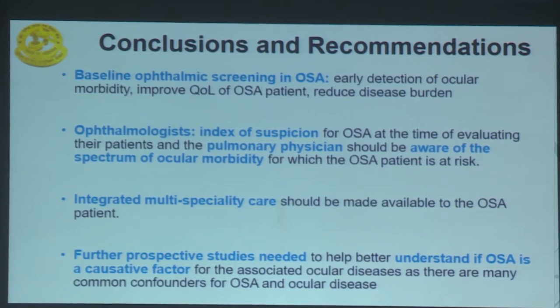To conclude, baseline ophthalmic screening should be done in OSA. Both the ophthalmologist and the pulmonary physician should be aware of the spectrum of the disease, and integrated multi-specialty care must be provided. Further prospective studies are needed to better understand whether OSA is a causative factor, given the many confounders between OSA and ocular diseases.